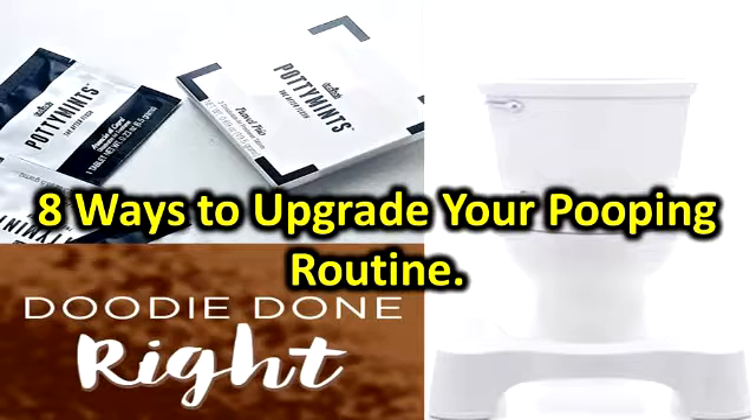Poo Puri. Perhaps the most recognized of all the poop products, Poo Puri takes care of that post-poop stench. Spray it in the toilet before you go, and it promises to create a scent-blocking barrier on the surface of the water, releasing a fresh fragrance each time the surface is broken. Delightful. Buy it: $10 at PooPouri.com.